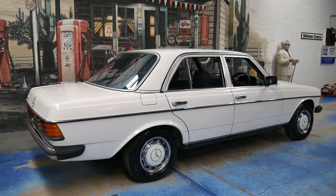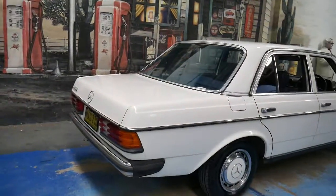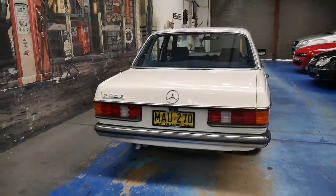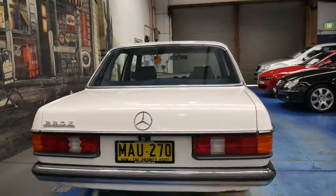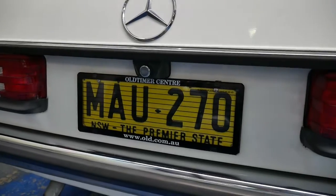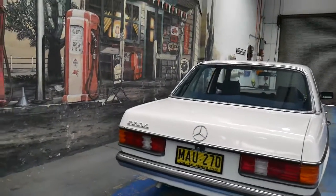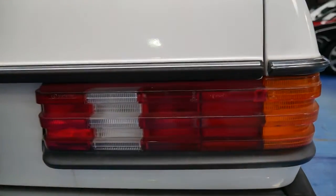The W123 was a huge improvement over the 114, which was the previous series. The earlier 230E had a carburetted four-cylinder engine, whereas this has an injected four-cylinder engine. The taillights are original — you can see the condition. These plates are original from brand new. It's been registered every single year since 1982 and hasn't sat in someone's shed for the past 20 years undriven. You can see how good a condition the taillights are in.